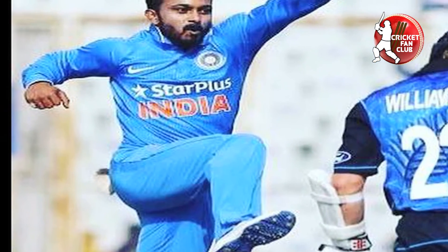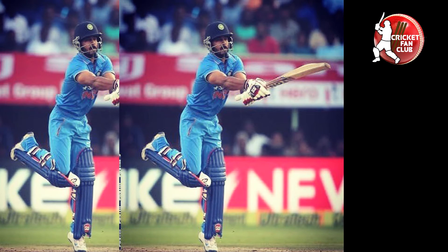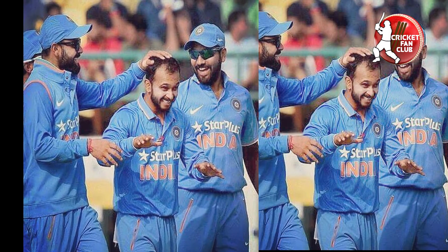This is the 2nd fastest century by an Indian against England, after Yuvraj Singh's 64-ball effort at Rajkot in 2008. With Kohli showing the way from the other end with his 27th ton, Jadhav shone bright as he went after the England bowlers.